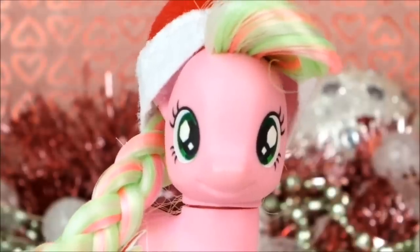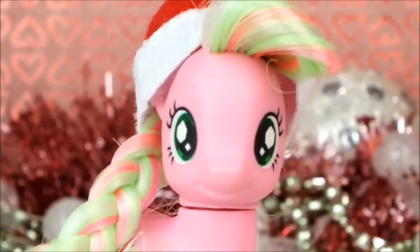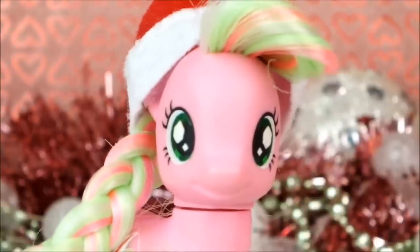Hello everyone, it's Cleo here and today is the 23rd day of Advent, which of course means we get to open up window number 23 on my My Little Pony Advent Calendar.